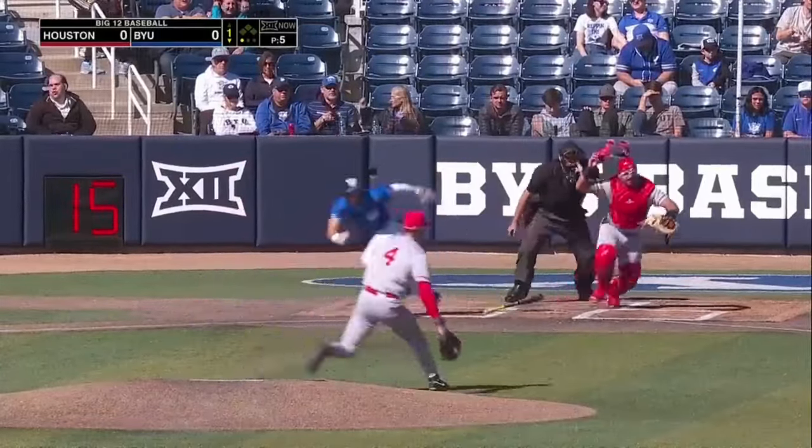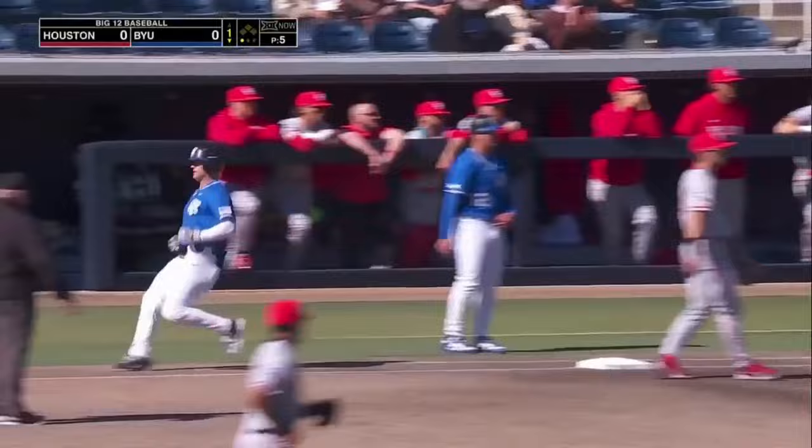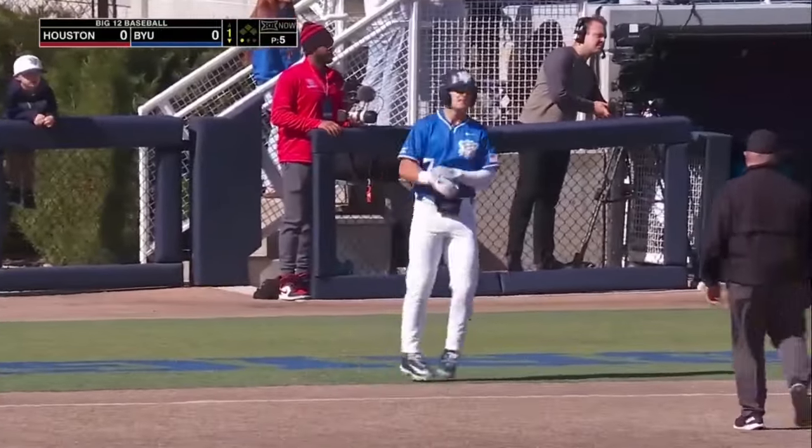Everyone focused and he lays down a bunt — this is what you can do when the shift is on. Perfectly done, and Vest is on board.